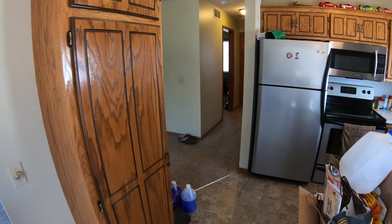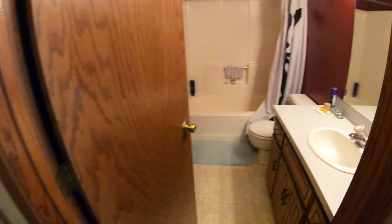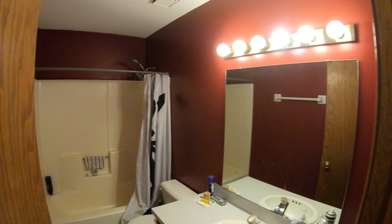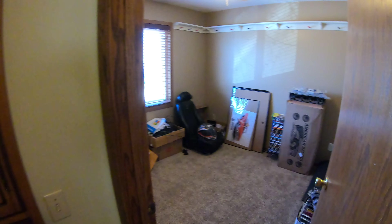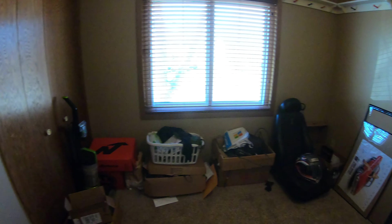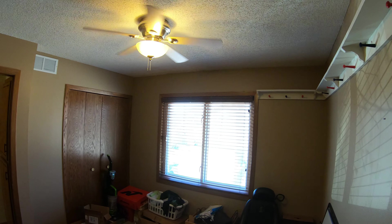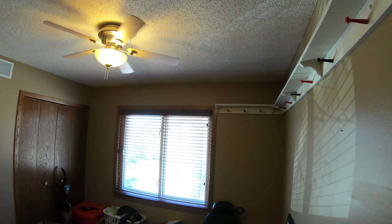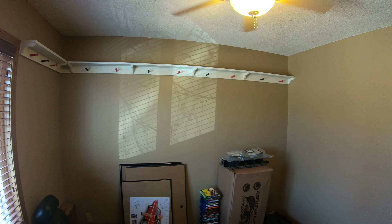Alright, coming back in. On the upstairs you have a bathroom and two bedrooms. We'll go check out the bathroom first — vanity, tub shower, and a little linen closet right out here. Here's one of the two bedrooms. Good sized room, double door closets with a little shelving up on top.